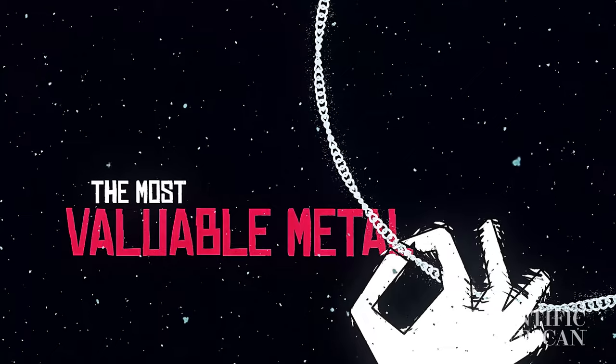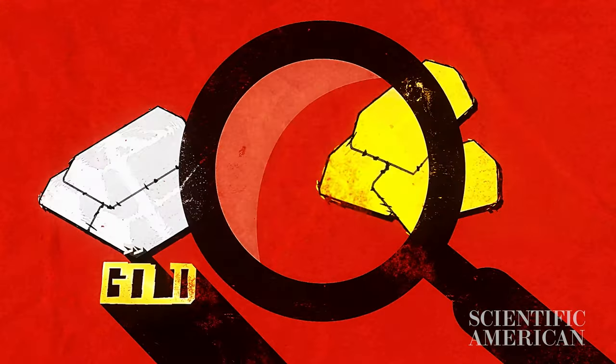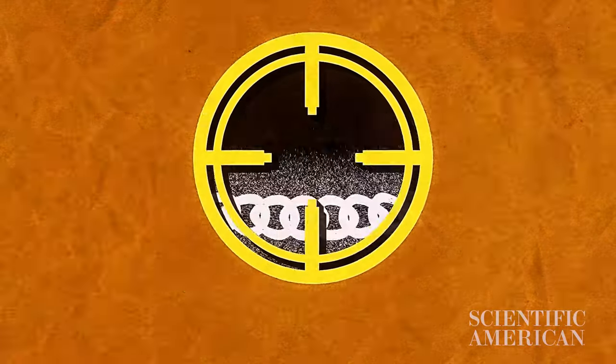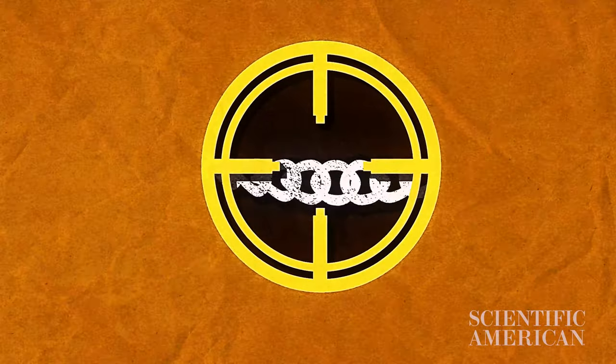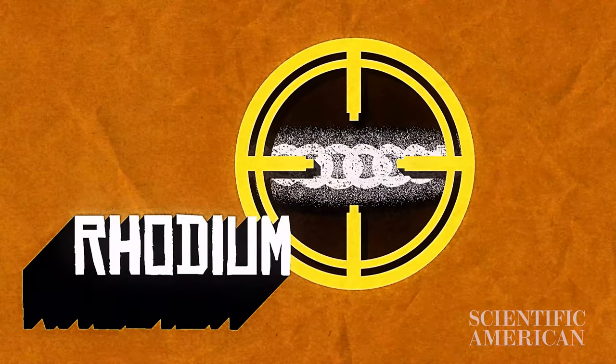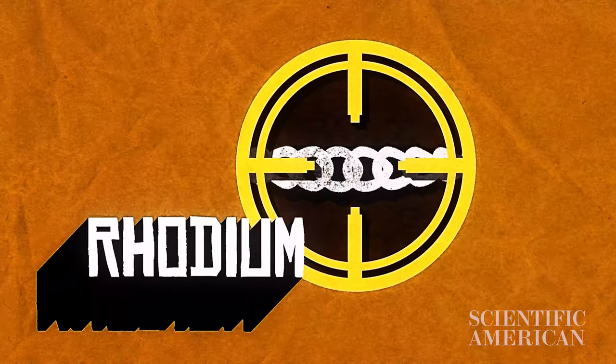This is the most valuable metal on the planet — more valuable per ounce than silver, gold, platinum, or even palladium. It's this powder right here. This necklace is being treated with a thin coating of rhodium, a chemically inert, corrosion-resistant metal. It protects the silver and gives it a nice shiny finish.